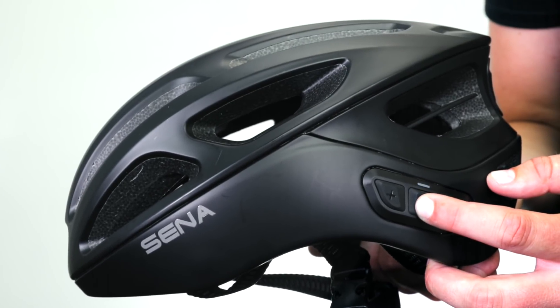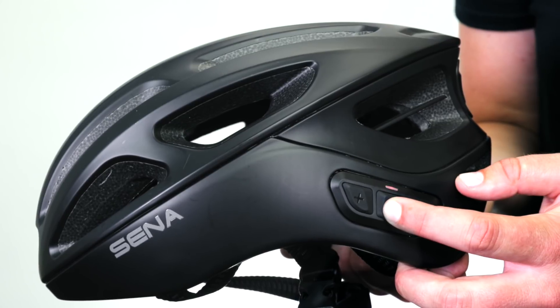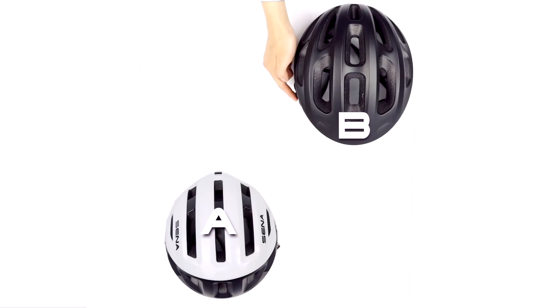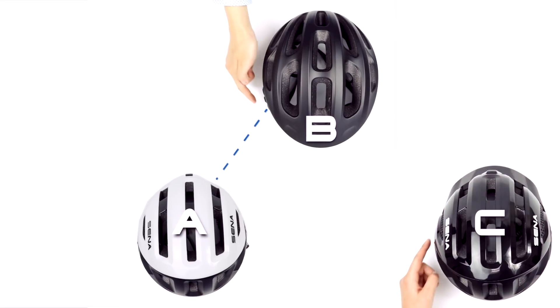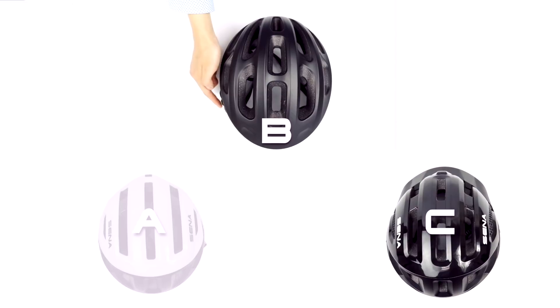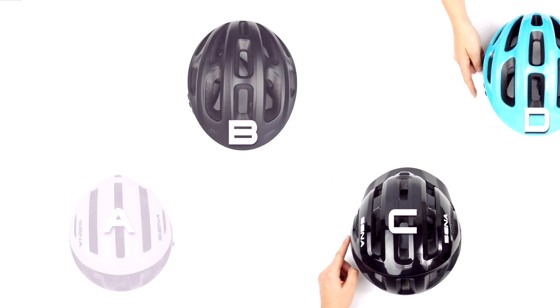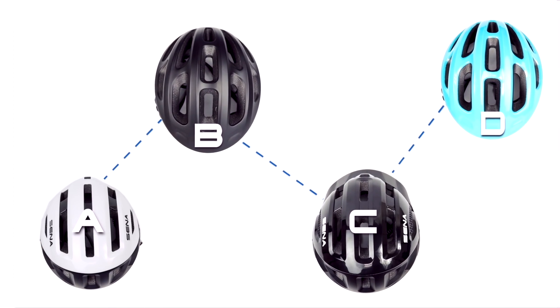Hold the center button on two helmets until you hear intercom pairing. The LED will flash red. Tap one of the helmets to connect, then repeat and continue to the next helmet. After up to four helmets have been connected, work backwards, tapping each of the previous helmets to jump back into group intercom all together.